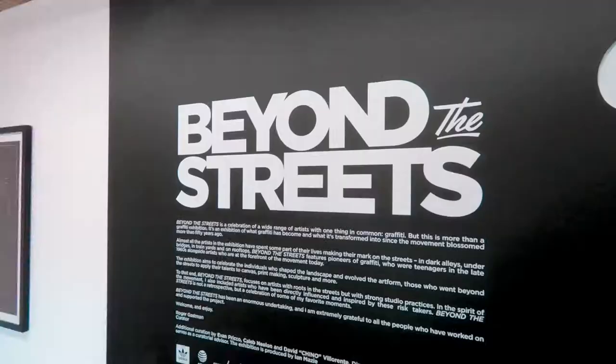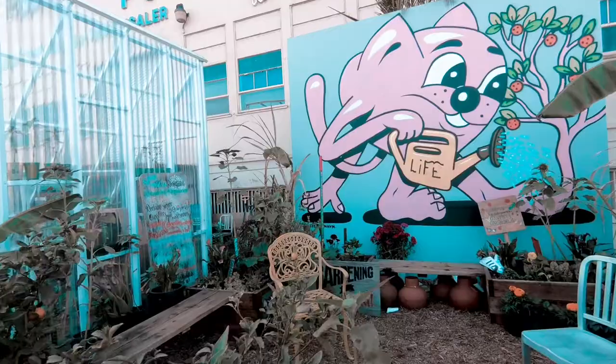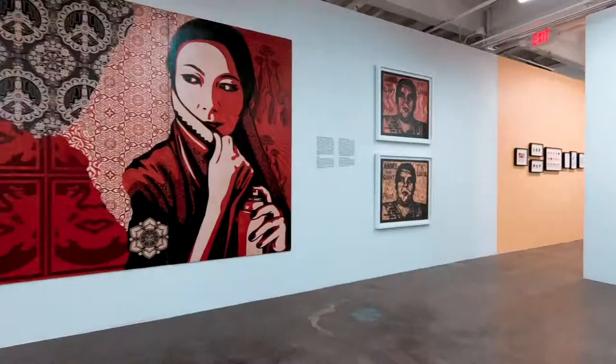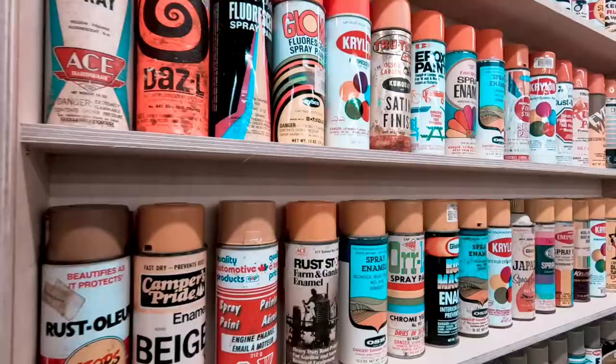Hello! So today we are here on Beyond the Street, which is an exhibit featuring over 40,000 square feet of graffiti, street art, exhibits, paintings, and pretty much everything that you can imagine related to street art. This is so cool. It just opened up in LA in downtown, just the other day. We're really excited to see it and see all this awesome artwork. Let's take a look — come inside!